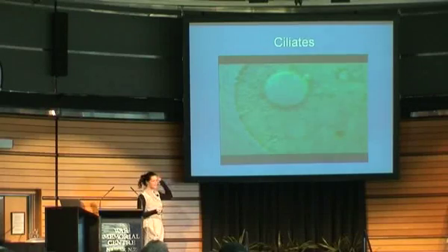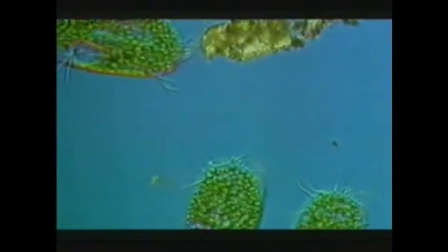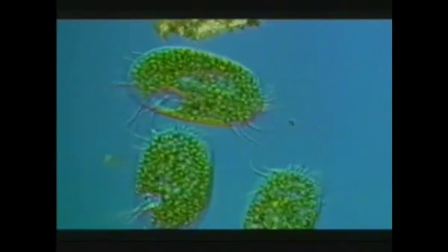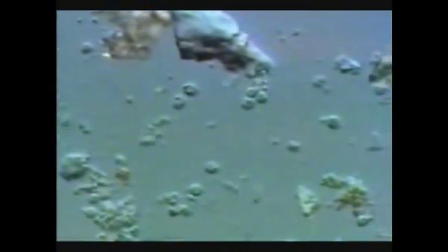Ciliates are quite big - we're talking about 200 microns under a microscope. So when you're looking through the microscope, they can whiz through and give you a real fright. They're called ciliates because they have cilia, like these hairs. Often when you see a lot of these, it actually means that your soil has gone anaerobic. They're facultative, which means they will go aerobic or anaerobic - they can live in both conditions. These are little dots with long tails - they look like sperm, basically - and they wiggle all over the screen. Those are your flagellates, another important protozoa.